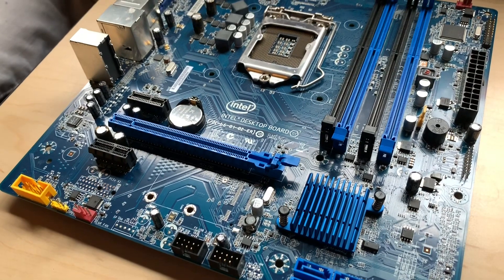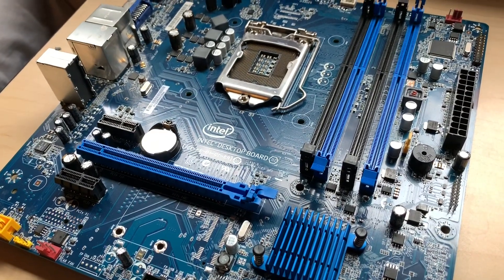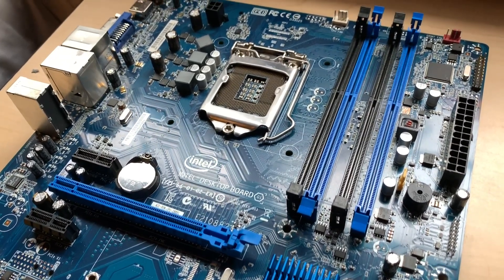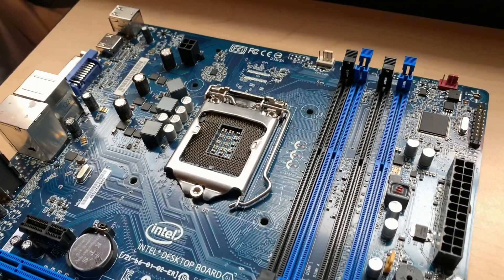The motherboard is a very basic H87 Intel desktop board. There's nothing special or fancy about these boards — they were featured in a lot of OEM pre-built computers, making them pretty common and cheap nowadays, but it'll get the job done.